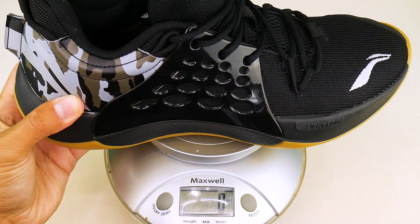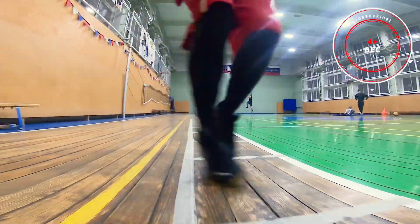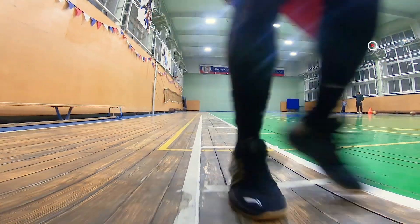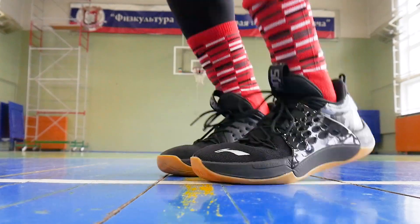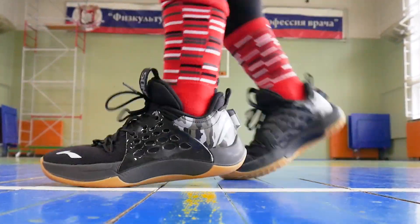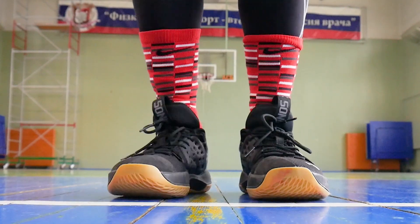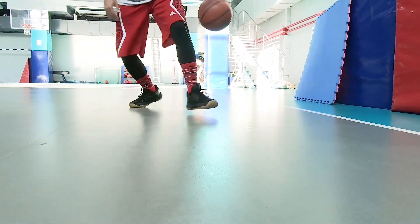I want to touch on the weight of these low Sonic 7s. As you can see, the scale reads just over 370 grams. For those who like to play in light sneakers, these Leanings will be a real treat — during play they genuinely feel quite light. However, during the first few wearings you can't fully enjoy that lightness, as the Sonic 7s initially feel stiff. Before they break in and conform to your foot, at least 2-3 training sessions need to pass. But after that there are no comfort issues. Running in these sneakers is quite pleasant, and the fit is quite decent. During play, the foot barely moves in any section.